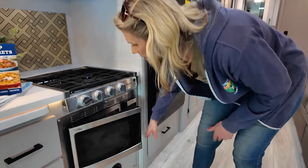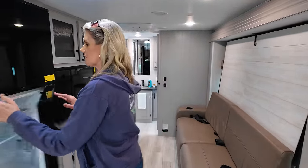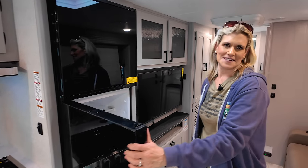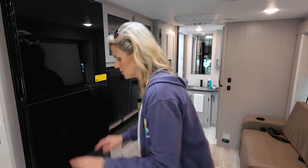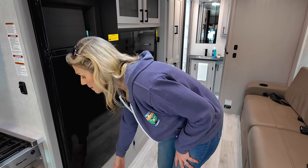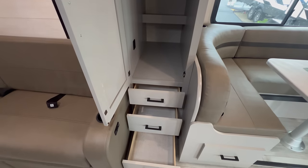You have a convection microwave — the convection feature is part of the Escalade option — which is really great. Then you have a 12-volt fridge and freezer. What's really cool is that it's accessible from either side, which is great when there are a lot of people around. There's a large cabinet and a drawer underneath for pots and pans, plus more space with shelving — not adjustable — a rod to hang clothes, and three more drawers underneath.